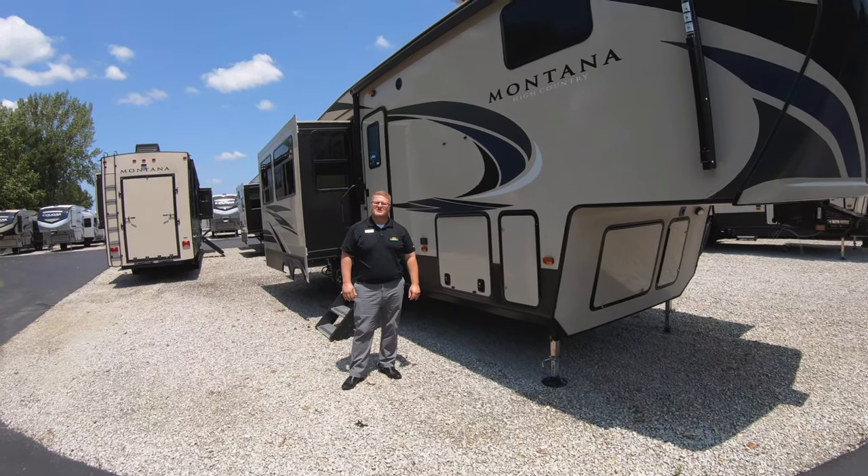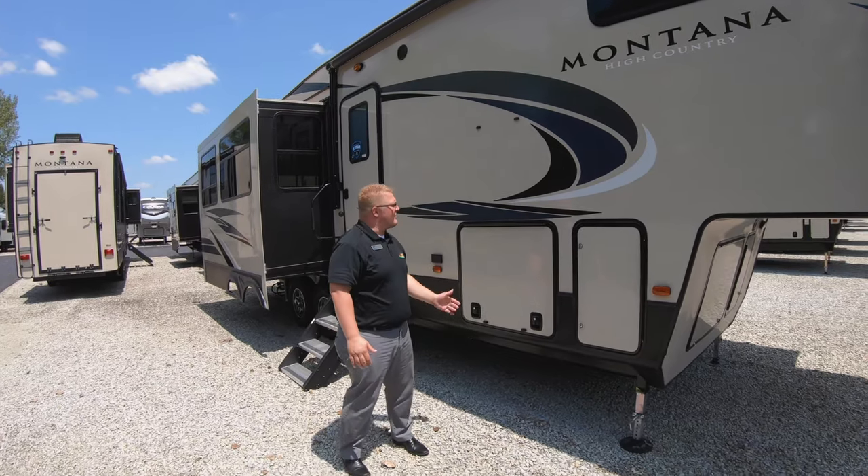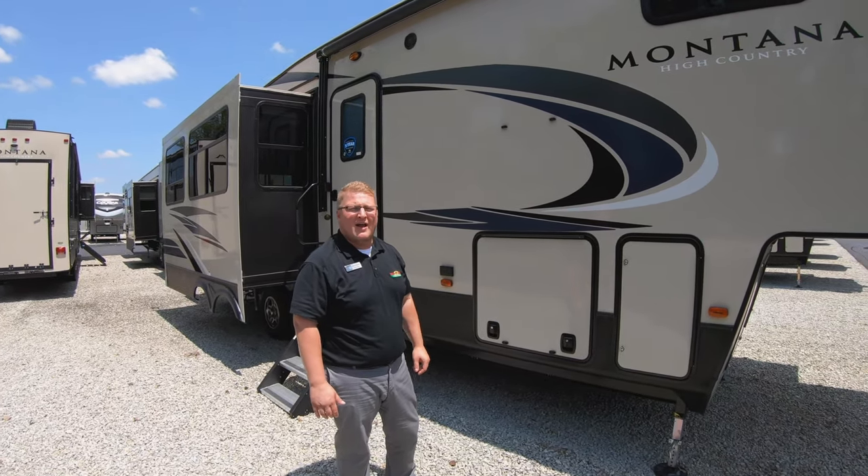Hey guys, Ryan Zikafoos here and this is another edition of Feature Friday. Today we're going to take a look at the Montana High Country 295RL.